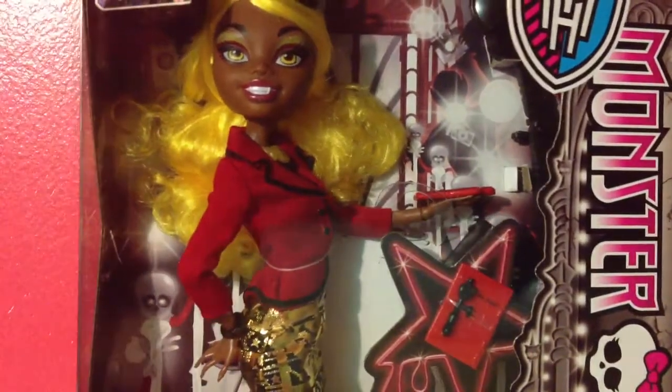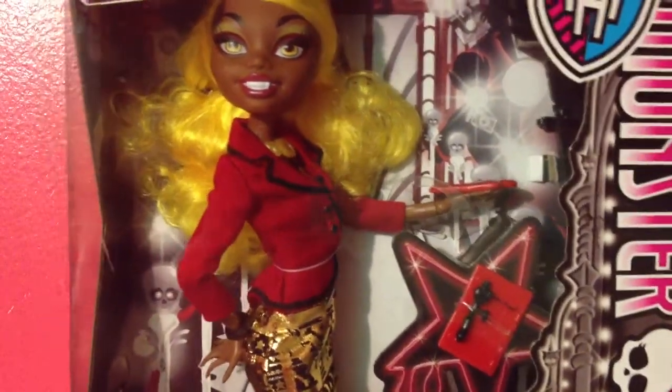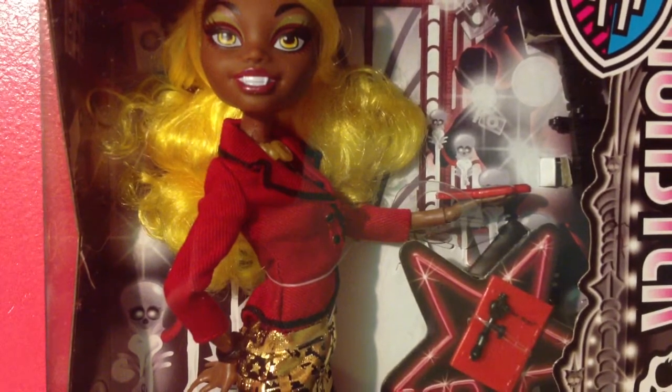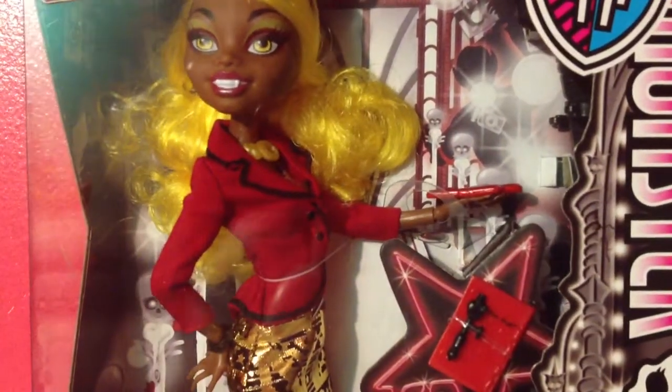Hey guys, it's me, Monster High Level 24. First off, I'd like to say sorry for any background noises or anything like that. So today I'm doing a review on Clawdeen Wolf. This was an Easter present from my mom, but she didn't have a basket so she just gave it to me. She also got me some My Little Pony stuff, so go to my other channel to see that — I'll probably have it up by tomorrow.